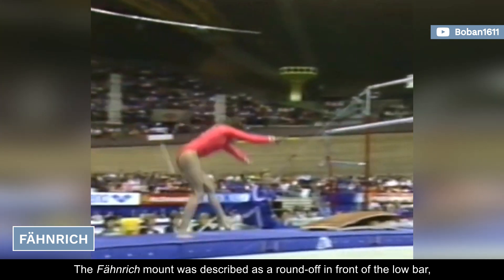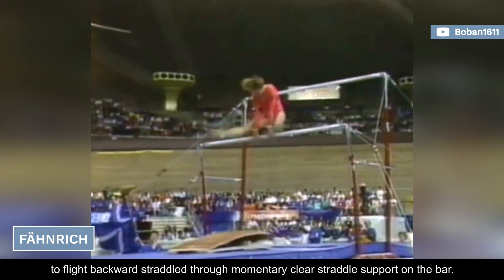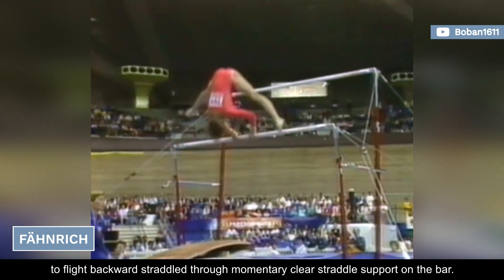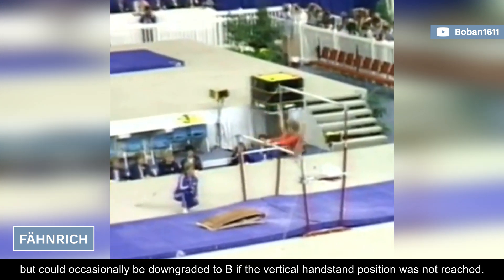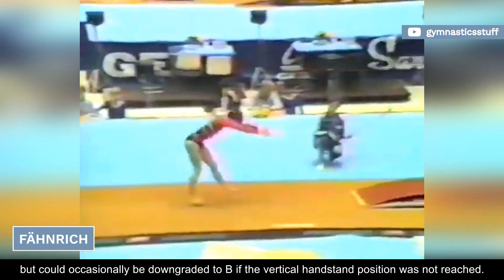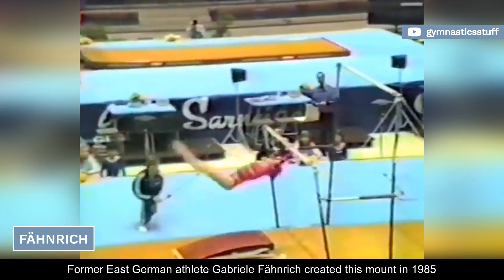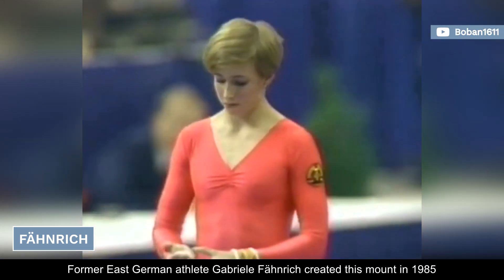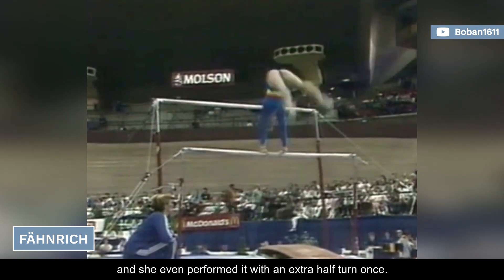The Feinrich mount was described as a round-off in front of the low bar to flight backward, straddled through momentary clear straddle support on the bar. It had a C value, but could occasionally be downgraded to B if the vertical handstand position was not reached. Former East German athlete Gabriella Feinrich created this mount in 1985, and she even performed it with an extra half-turn once.